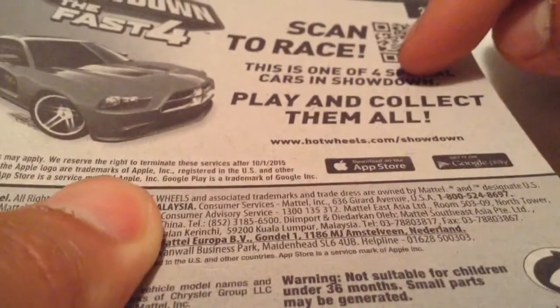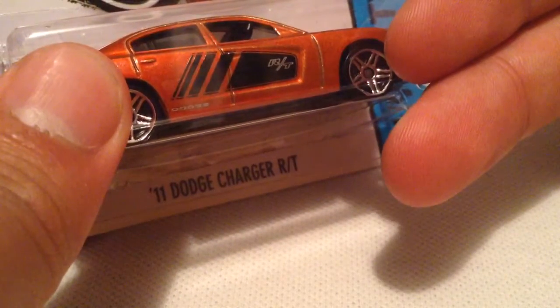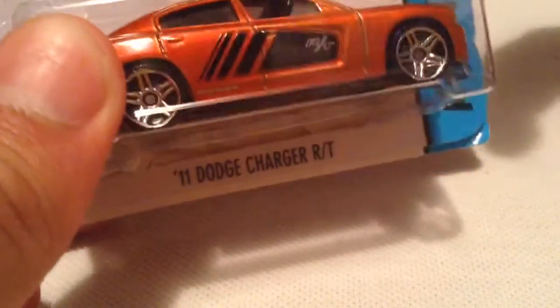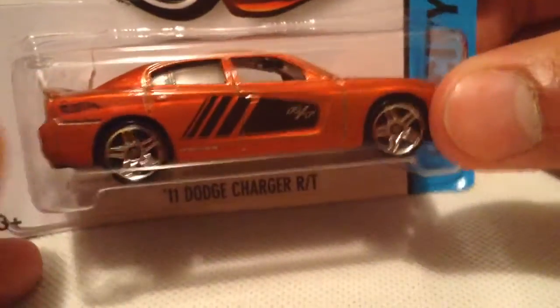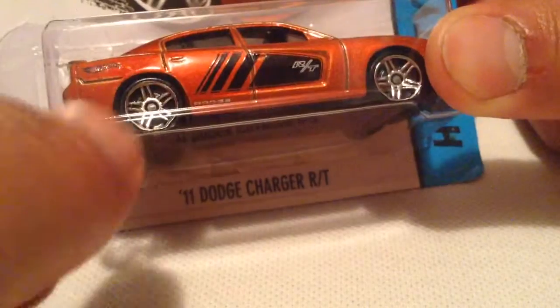This is one of the four special cards in the Showdown. I found two other ones — the Growler and the green one. I forgot what the pipe one is called. I was trying to find the Pontiac one but I couldn't find it. This is the one I wanted the most, and it's the only one I picked up out of the set of four.